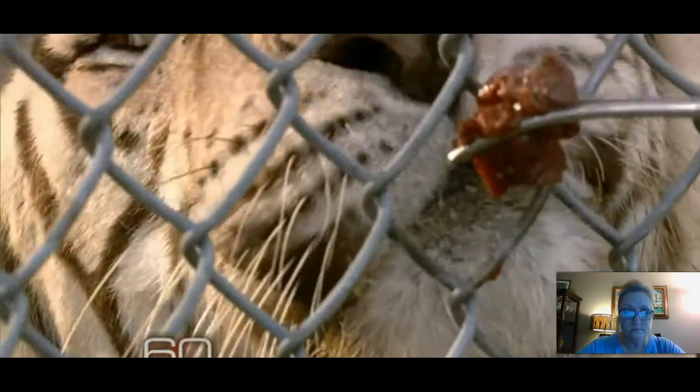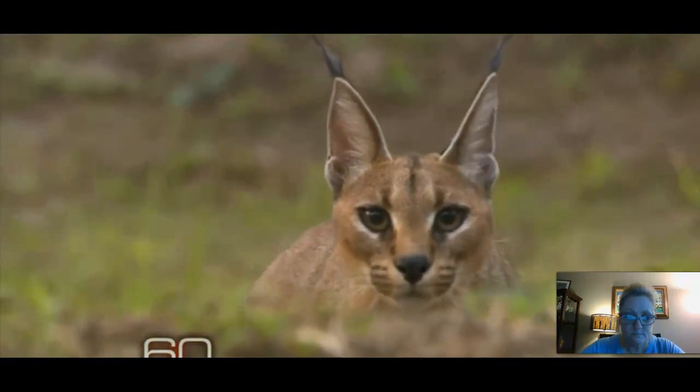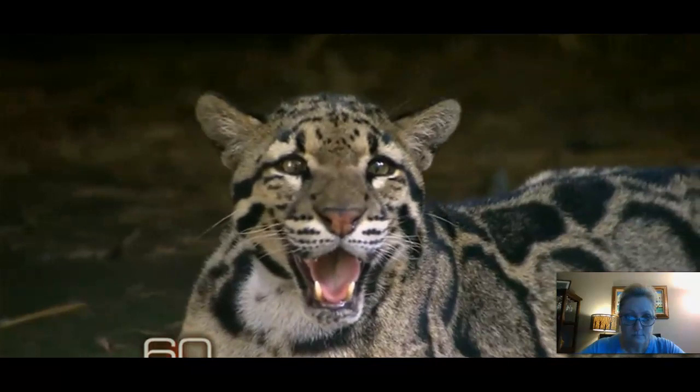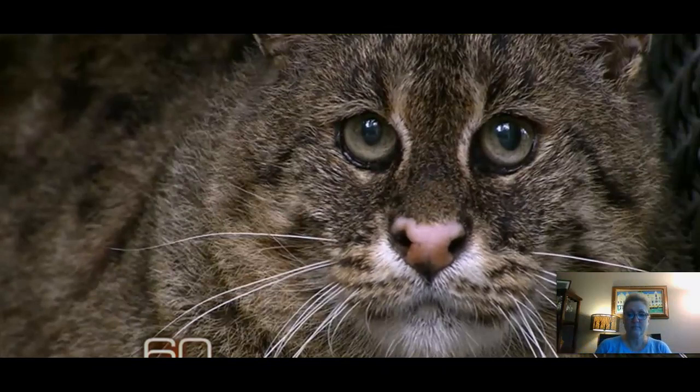Anyone who wants to try interspecies cloning would be well served to visit Dr. Betsy Dresser in New Orleans. Tucked away on 1,200 acres, part Serengeti and part high-tech medical facility, she and her staff at the Audubon Nature Institute have been working quietly for years on the science and art of interspecies cloning. She'll be the first to tell you that even with living animals, it isn't easy. You don't just clone some cells and suddenly have a baby — there are so many scientific steps along the way, from hormones to the proper surrogate to the length of pregnancy. We don't even know how long a woolly mammoth's gestation period was.